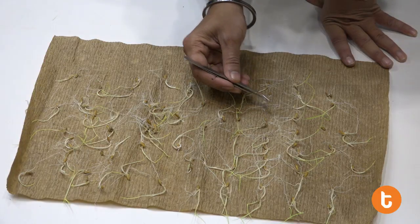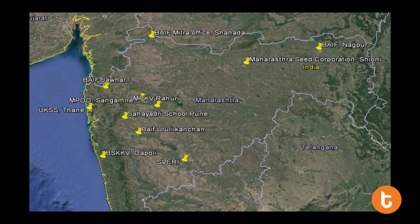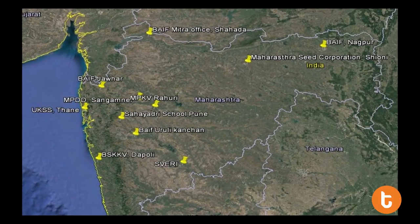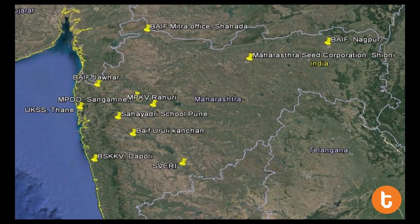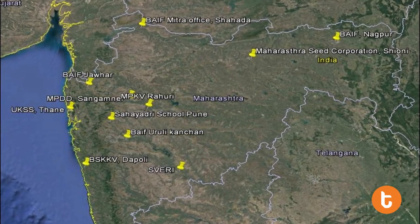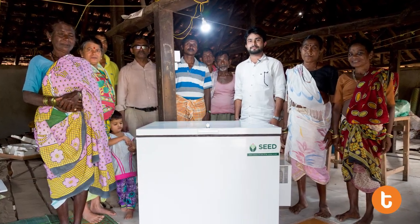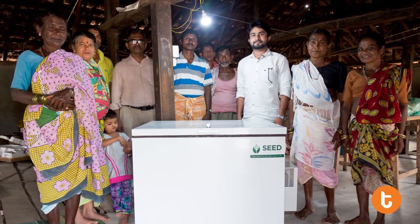Tata Center conducted a germination test to check the germination count before sowing the seeds. A pilot activity has been undertaken to test the units at 15 different agro-climatic conditions across the state of Maharashtra. The IIT Bombay team expects to make a larger impact in providing a seed storage system at the decentralized level.